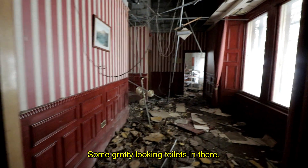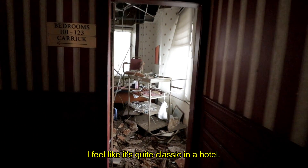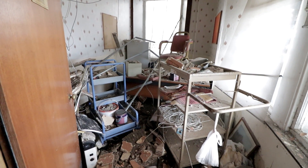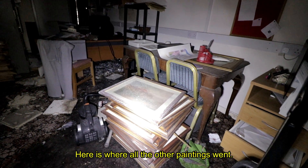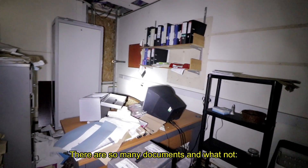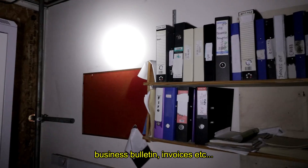Some grotty looking toilets in there. I really like this red and white wallpaper — I feel like it's quite classic in a hotel. Here's where all the other paintings went. So many documents and whatnot — business bulletins, invoices.